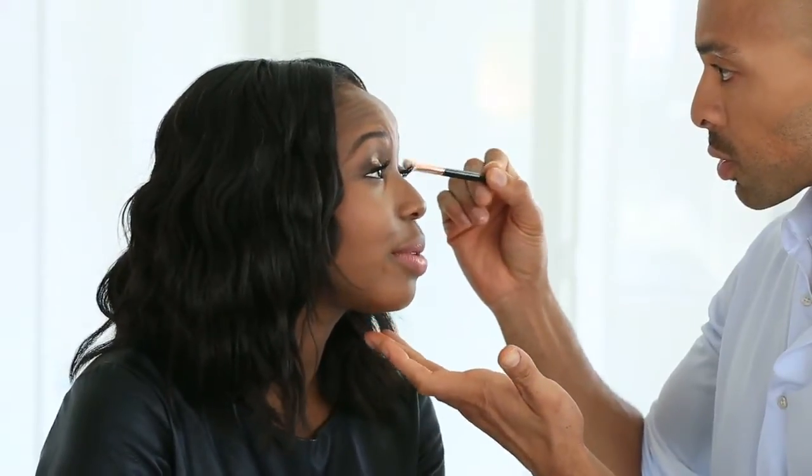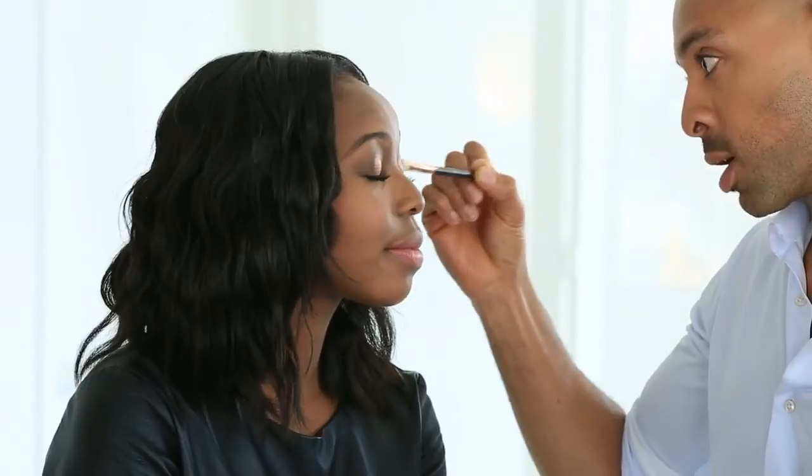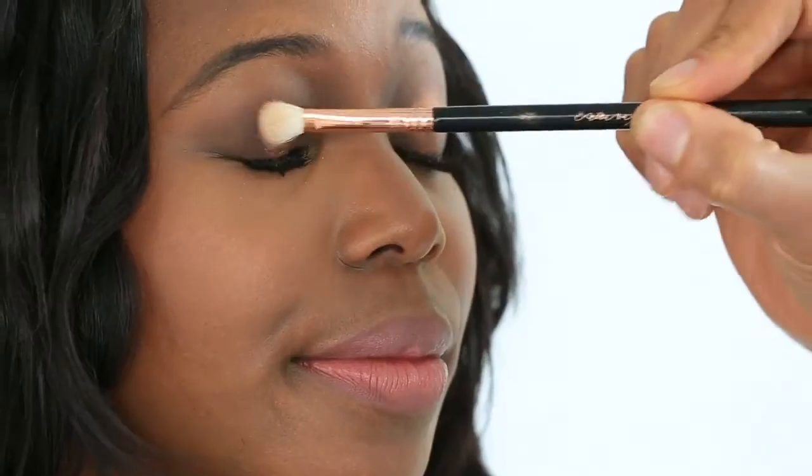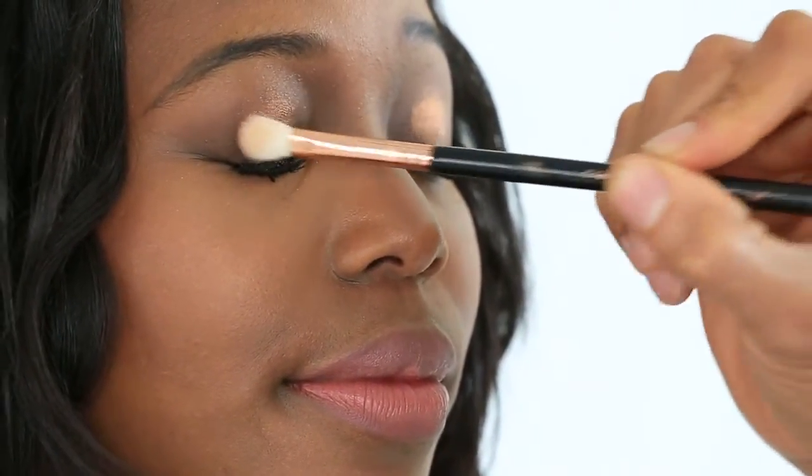Is this something that works for all skin tones? This is super easy, anyone can adapt this — it doesn't matter what complexion you are. The deeper your complexion, I would veer on the side of choosing a warmer metallic. So if you're a little bit more fair, choose a cooler or a yellow-based gold.